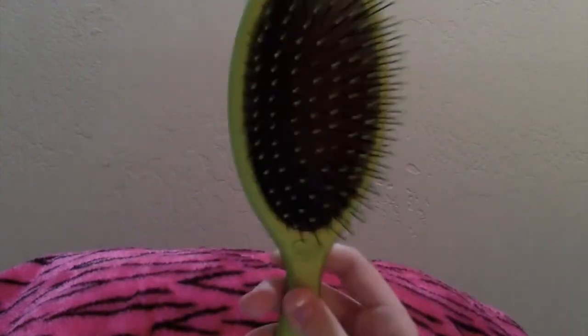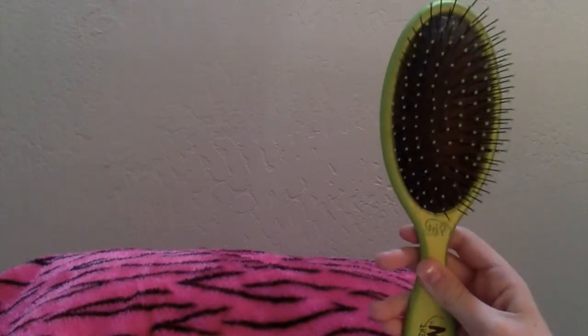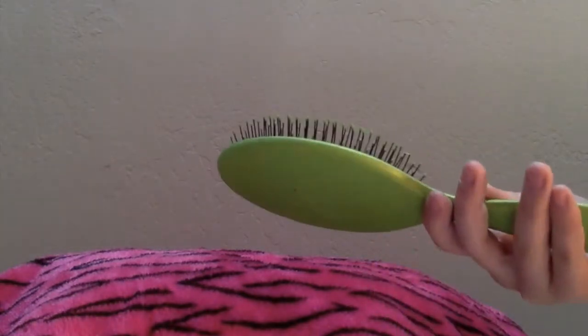The next hair item is the Wet Brush, and it is very, very helpful — this is my favorite brush ever. You can get this pretty much anywhere. I'm covering my name because it's on here. It's just so easy and your hair is amazing afterwards, so I really recommend it.